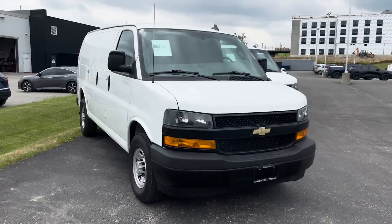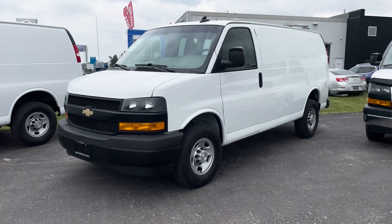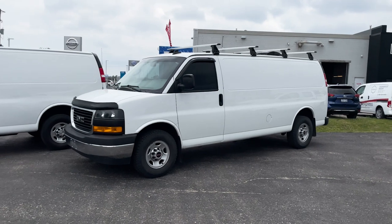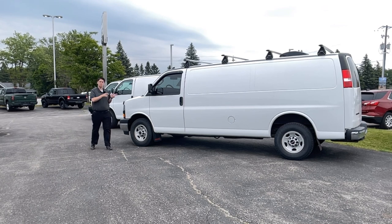Currently we have these two 2020 Chevrolet Express 1500 vans here with a 4.3 liter V6, and we even have a GMC 2019 2500 in stock as well with the 6 liter engine. Let's start with this one.